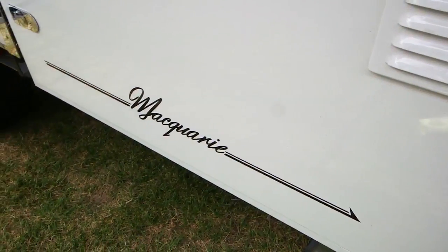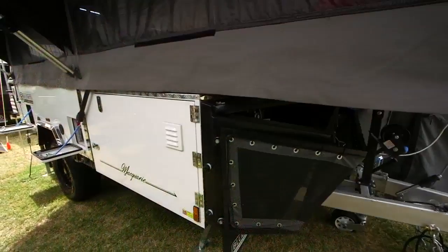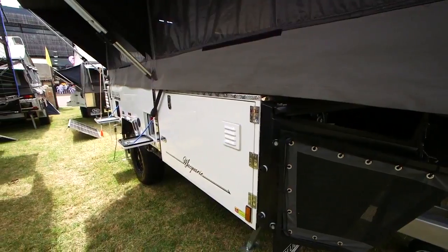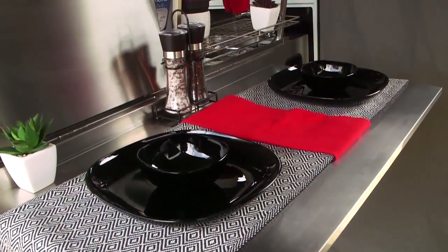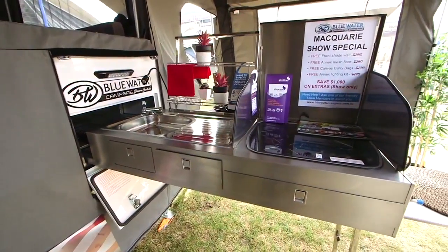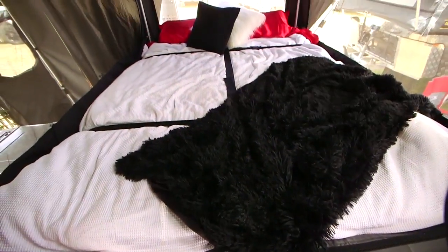What makes the Macquarie the top of the league? It comes down to the fit out and the build that we do. We're not just a generic typical importer that just brings them in and sells them on. We bring them in as our own design base shell and we build them from the ground up in Pakenham. Australian canvas we make ourselves, all Australian components from stoves, batteries, tow couplings, mattresses - you name it, we put it right through.